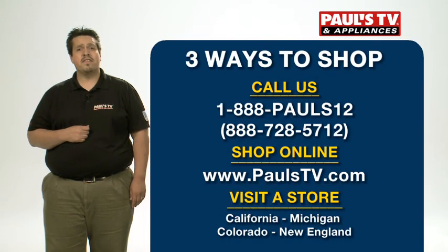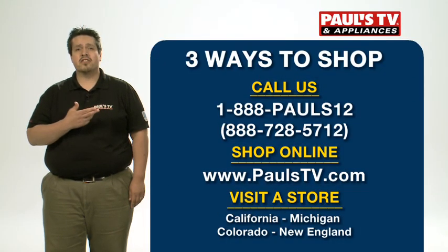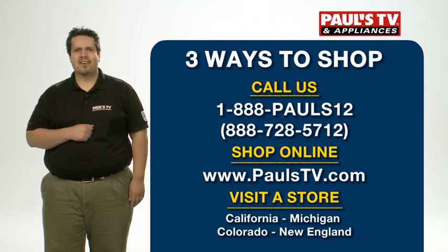For more information on this or any of the other TVs we talked about today, call the number on the screen, go to PulseTV.com, or visit us in one of our stores.